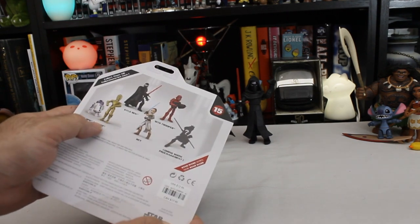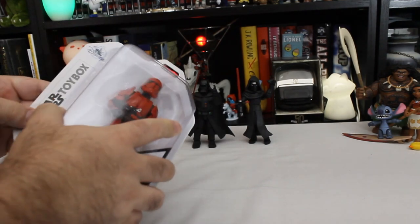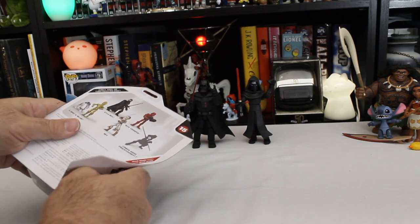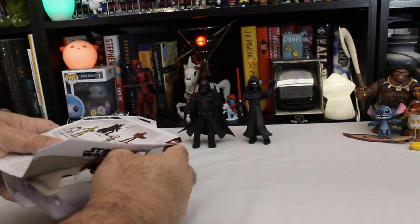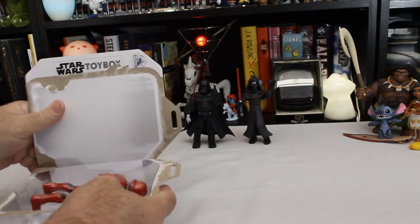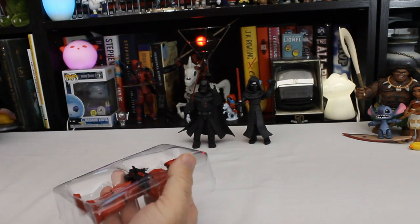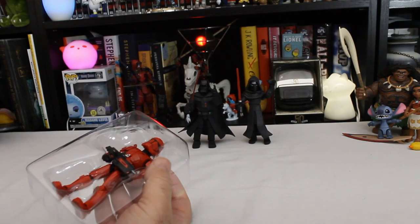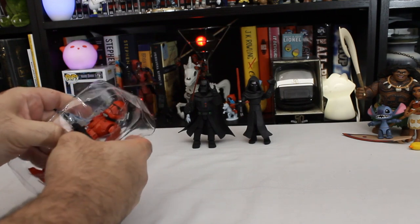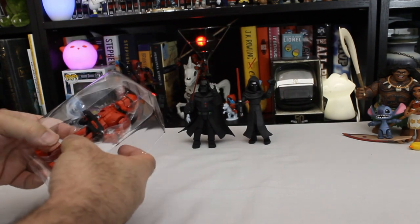I mentioned that set yesterday, and I do have it. If they had more droids I could do a Droid Day, but oh well. I might do Lego again tomorrow because then I can talk a little bit more about stuff — maybe we'll do a Lego set and talk about podcasts while I build it. The Sith Trooper: again, I haven't seen the newest movie, so I can figure out the significance of a Sith Trooper, but I haven't seen it.